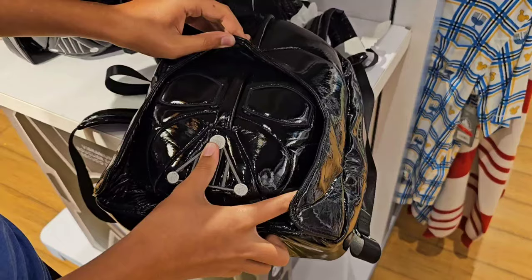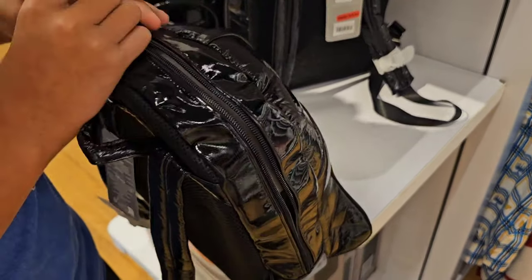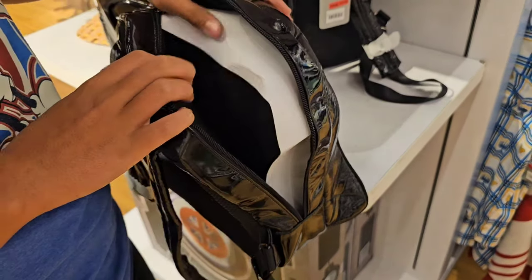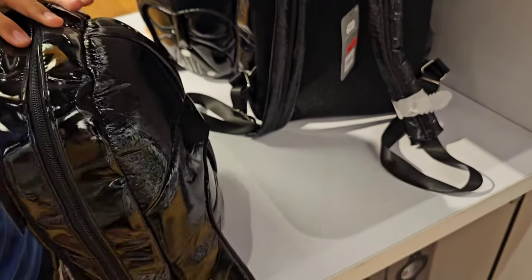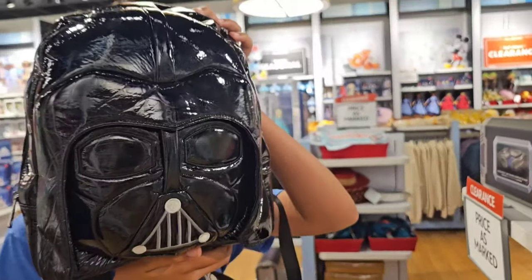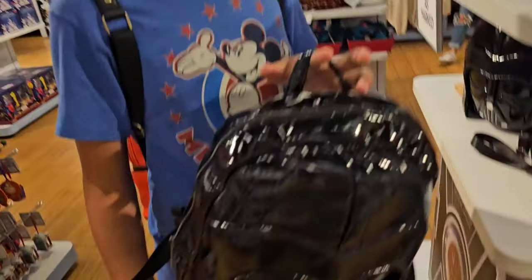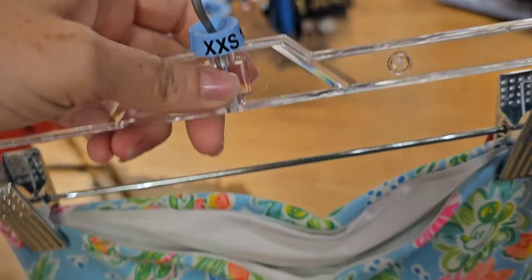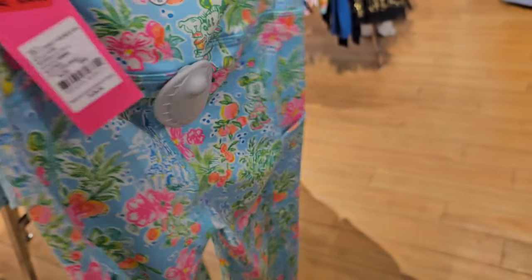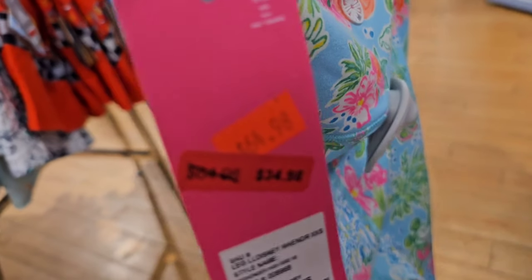I wanted this to go with my Darth Vader dress. I don't know if I'll have room because I'm trying to save money to go to D23. It was $45 — I remember seeing this in the parks. Is it two pockets? Nope. It's $19.98 here. Unfortunately they only have these in extra extra small. But fortunately, if you are an extra extra small, it's a killer deal — these used to be $128 and now you can get them for $34.98.